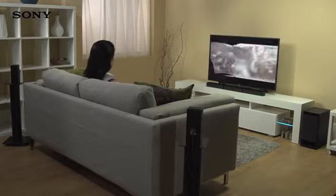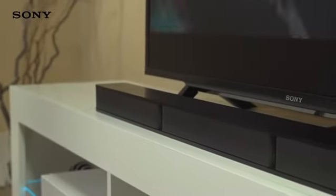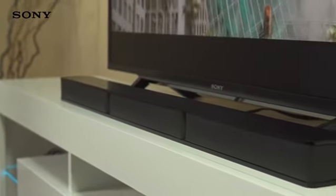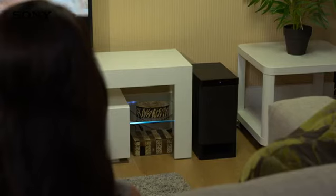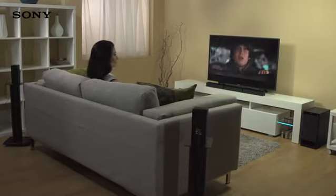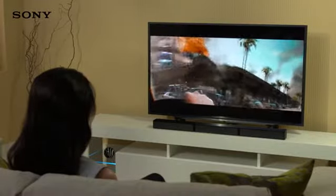Wrap yourself in 360 degrees of sound. The soundbar includes three separate channels for serious audio power, plus two wired rear speakers and a wired subwoofer that ensures deep, rounded low-end frequencies.